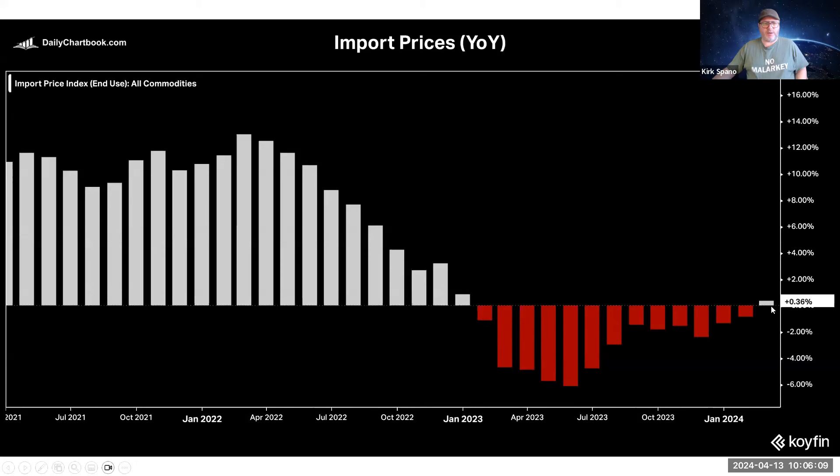Import prices came down for a very long period of time. There was a small uptick, and that caused a lot of angst in the last week or so in the market. I wouldn't expect this to be up too much — this is almost all oil.